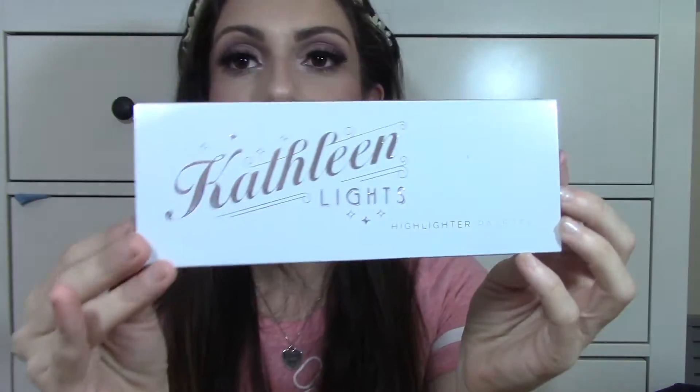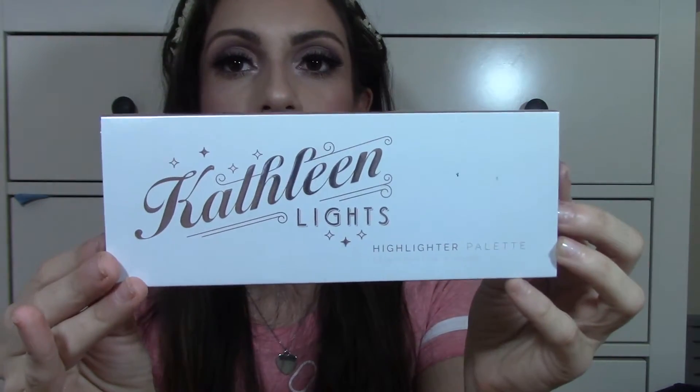This palette retails for $39 on Makeup Geek's website. I do believe that it is limited edition. Let's start off with the packaging — this is how it looks. It's just pretty simple, saying Kathleen Lights right there, and on the back it shows a picture of Kathleen and says a little bit about this actual palette. This is actually just a sleeve of the palette, which I think is nice and I'd like to keep.